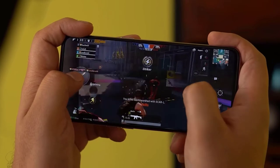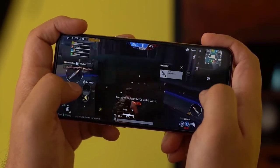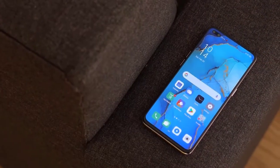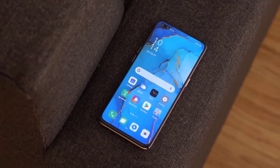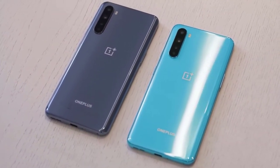The Nord has not one but two selfie cameras — a 32MP main sensor aided by an 8MP ultra-wide sensor for group selfies. The 6.44-inch FHD+ screen uses a fluid AMOLED panel, offers a 90Hz refresh rate, and integrates a fingerprint sensor beneath the display. The panel outputs vibrant colors and deep blacks.